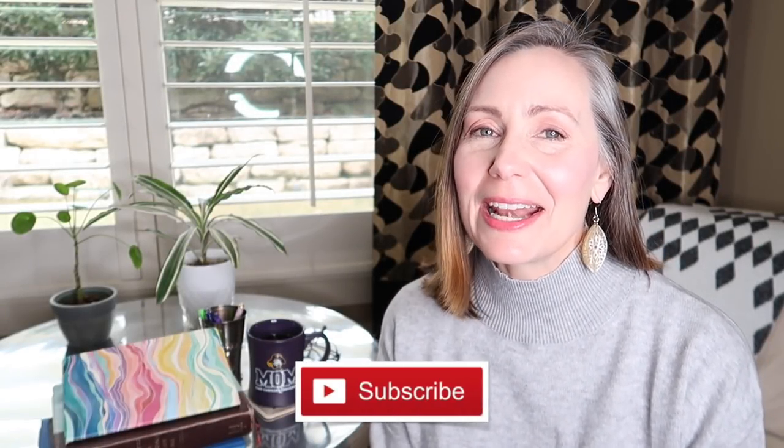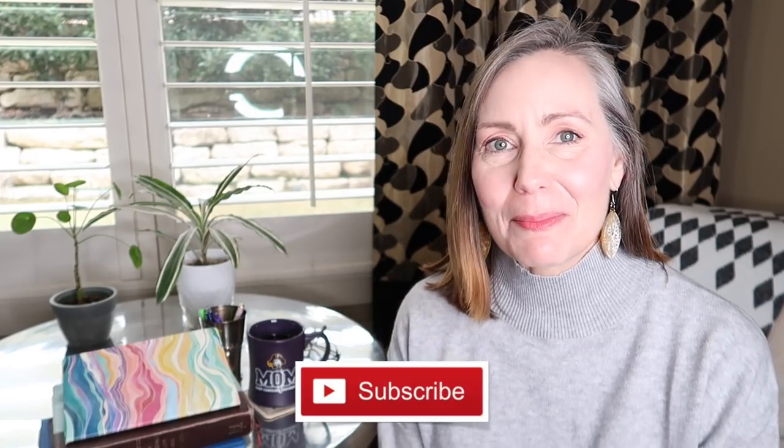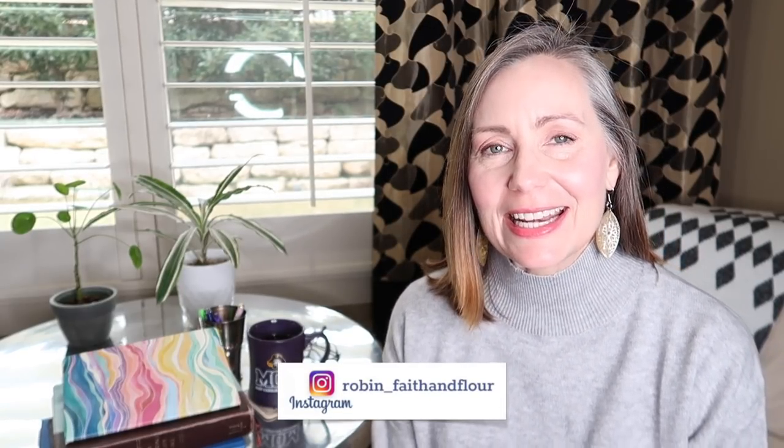Hi everyone, welcome back to Faith and Flower. If you're new here, my name is Robin, and in today's video I'm going to walk you through my Bible study routine. It's really very simple, but this is something that has been requested, and I know speaking for myself it can be really encouraging and inspiring to see how others do their Bible study or their quiet time each day.